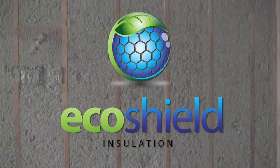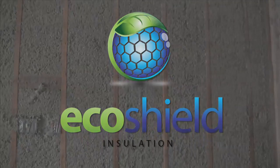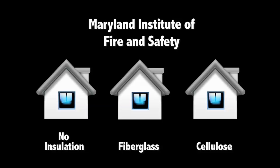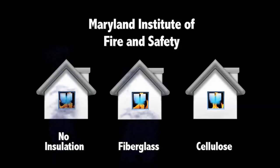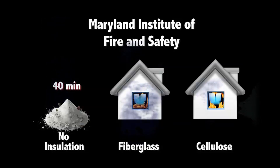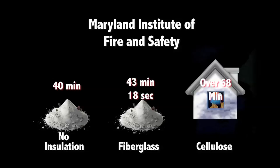EcoShield's cellulose-based insulation is also one of the precious few building materials treated with a fire retardant. But just how effective is it? Recently, the Maryland Institute of Fire and Safety conducted a test, building three identical homes: one uninsulated, one insulated with fiberglass, and the third insulated with cellulose. Then they lit them on fire. The uninsulated house completely succumbed to flame in 40 minutes. The fiberglass insulated house lasted only 3 minutes and 18 seconds longer. The cellulose insulated house lasted over 68 minutes.